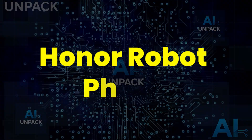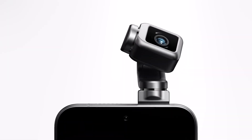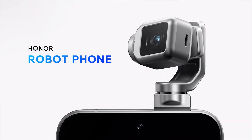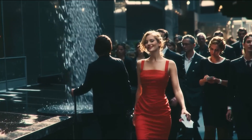The Honor Robot Phone is a mind-blowing fusion of AI robotics and smartphone innovation. This futuristic device features a modular robotic base that allows it to stand, move, and even follow you automatically. Equipped with AI vision, voice recognition, and adaptive movement, it acts like your own smart companion.